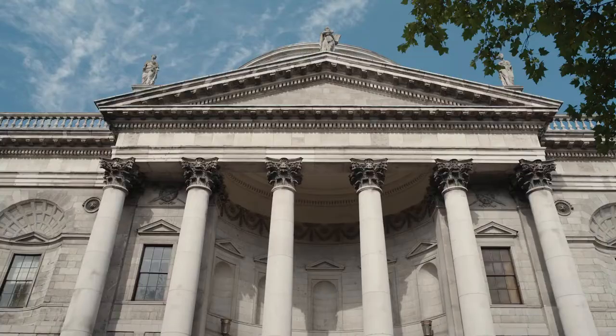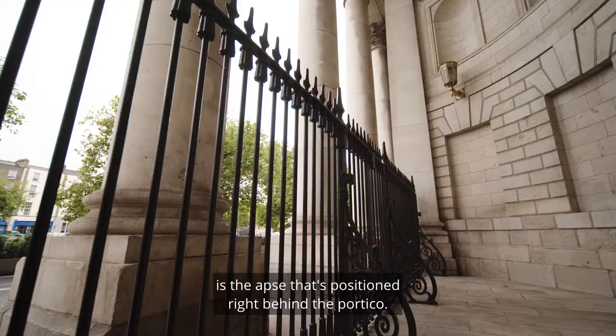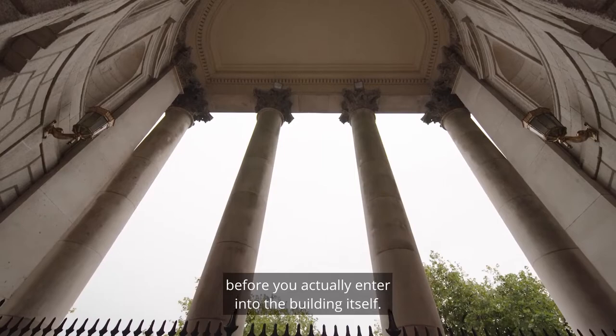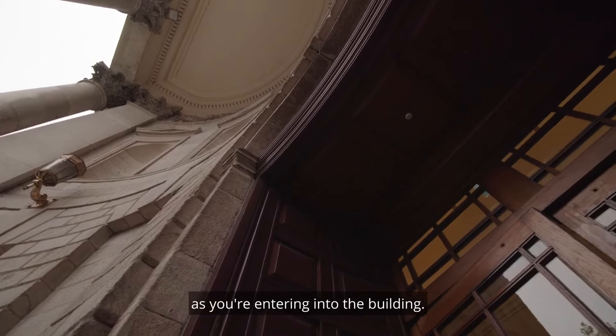Another beautiful feature of the front elevation of the building is the apse, positioned right behind the portico. So when you go in behind the pillars, you're in another semi-curved space before you actually enter into the building itself. He curved the back wall of the portico, which gives a beautiful entrance sequence as you're entering into the building.